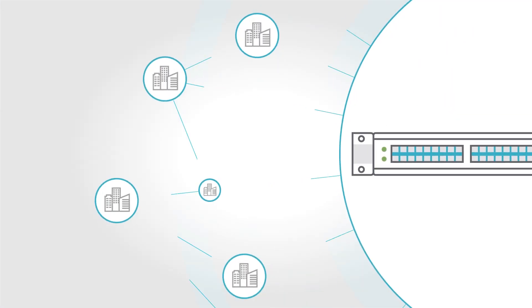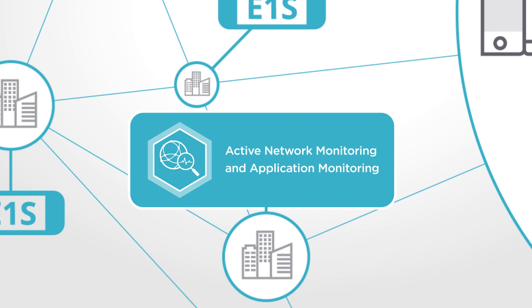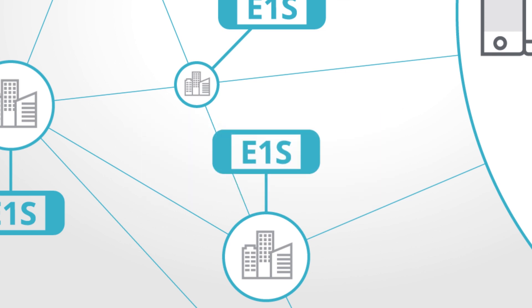The Vision Edge 1S combines the processing power of Ixia network packet brokers with active network monitoring and application monitoring capabilities. With Vision Edge 1S,